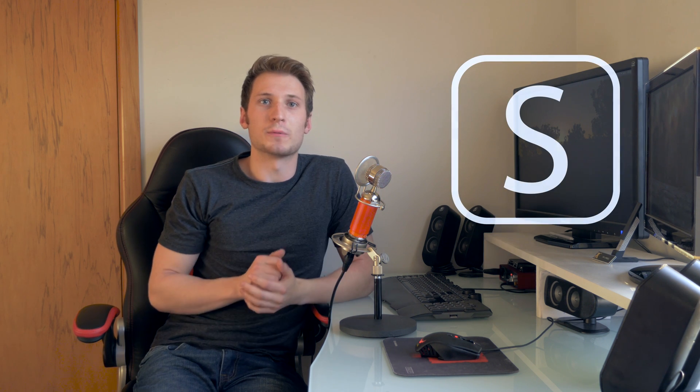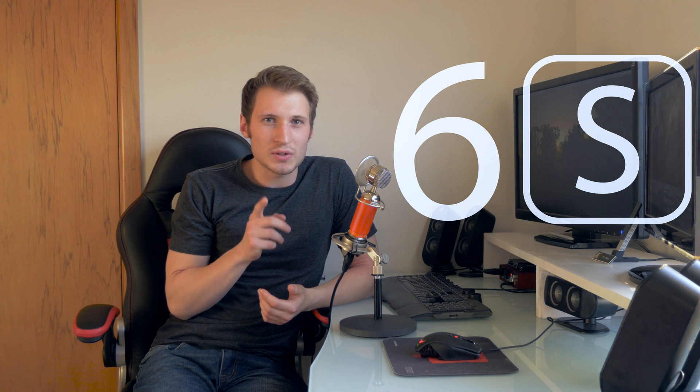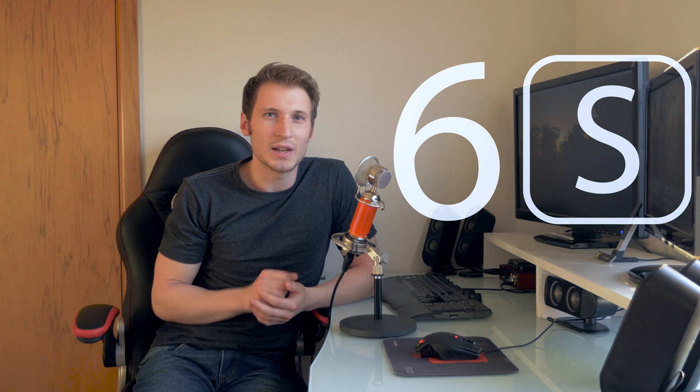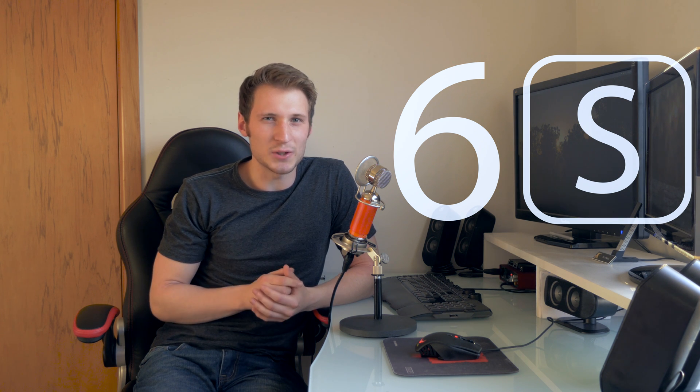Hey, what's going on guys, Timo here. Unless you've been living under a rock, you would have recently seen the iPhone 6s being announced. Ever since the iPhone 3G, Apple have been releasing these S model phones. These S models look basically the same as their numbered counterpart, and usually it's not until you scratch the surface that you find where the updates are really hiding — and these updates are more than just aluminium deep.